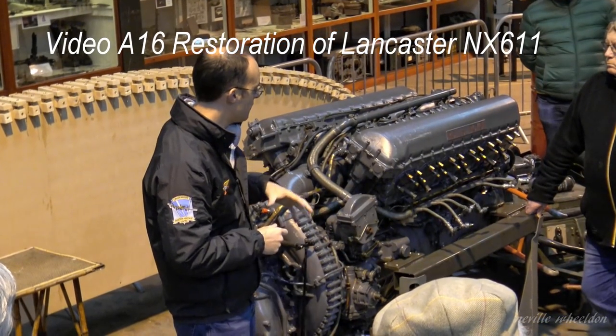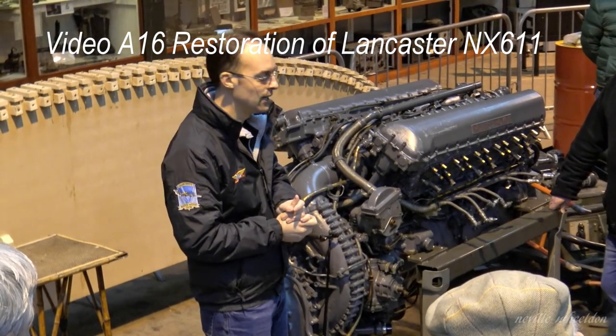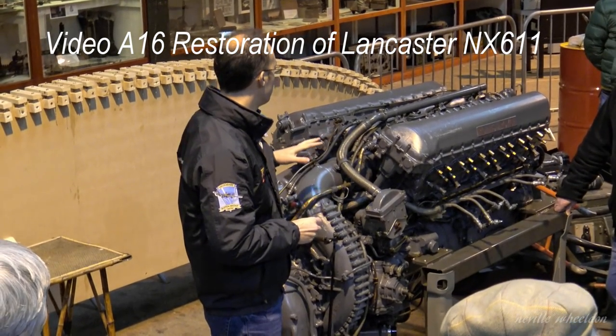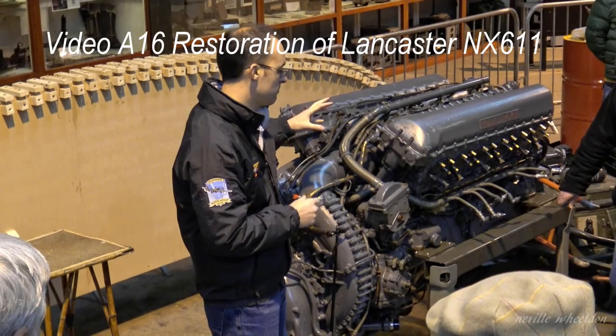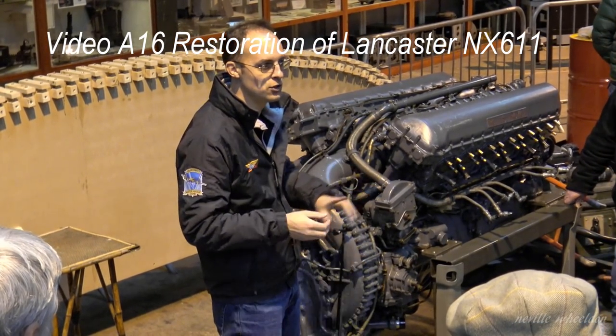It's the most original engine we've ever seen. It's very rare to find an engine where all the serial numbers correspond from end to end. Basically, as it was produced from the factory - put on the test bed, test run, packaged up, sent out and never touched since.